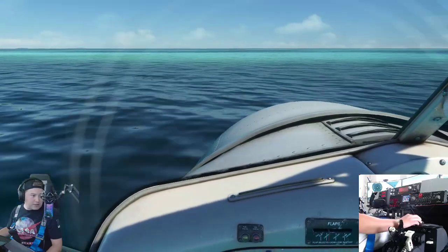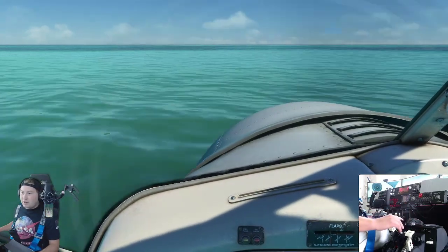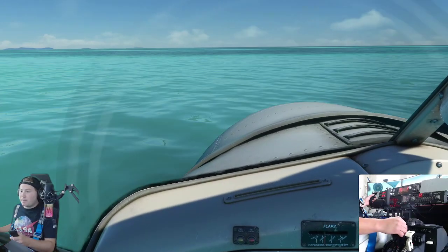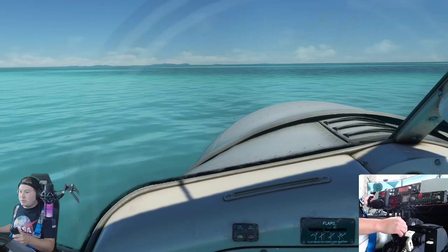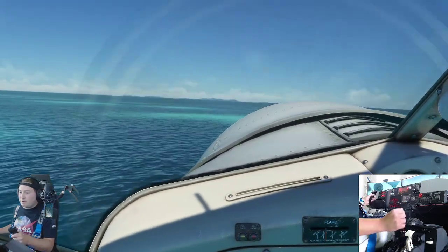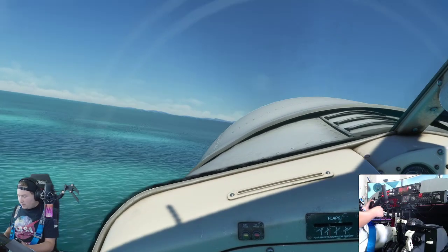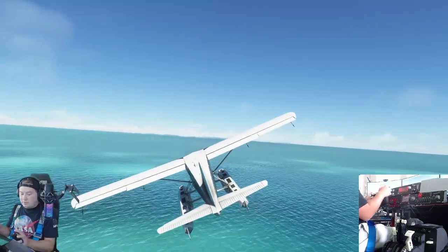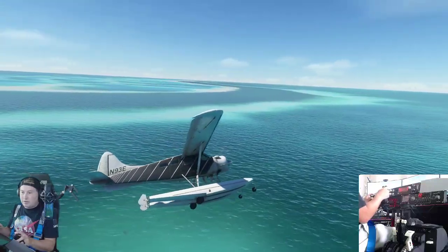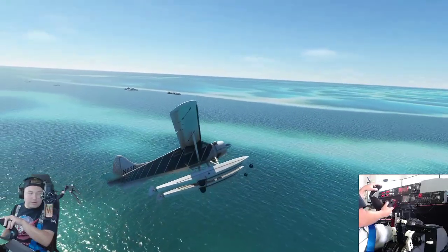We're just updating our SPAD Next here so we can adjust some of our instruments. Let's get off the ground here — we're up and out. Obviously the reef is going to look a lot better from up in the sky, so let's go up.